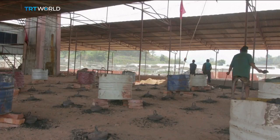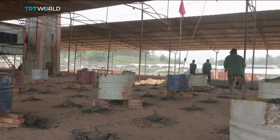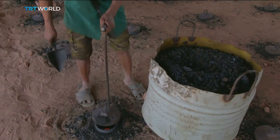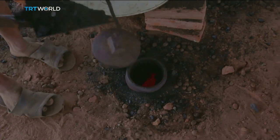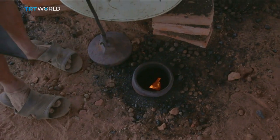After an earthquake in 2015 destroyed a third of Nepal's kilns, the International Center for Integrated Mountain Development saw a chance to replace them with something better, and they launched the brick kiln initiative.